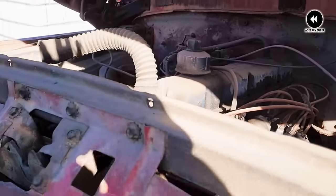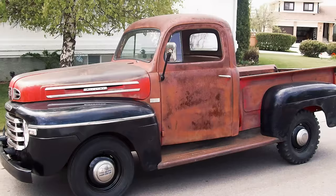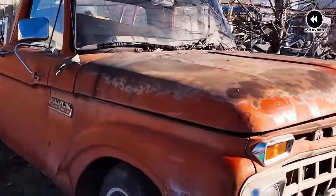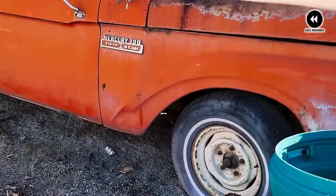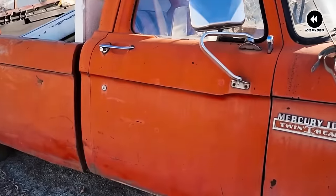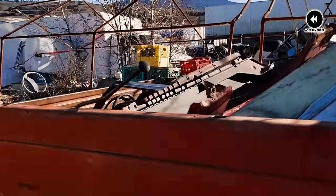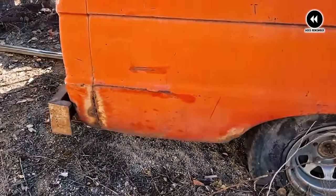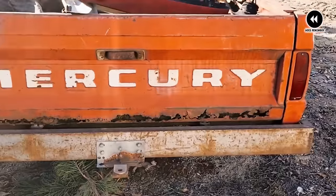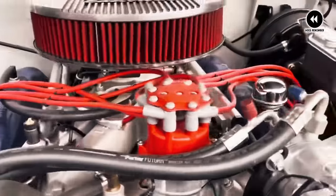Underneath the hood, you'd find a range of powerful engine options, from the spirited inline-six to the mighty V-8. Whether you needed to haul a load of lumber to the job site or tow a trailer full of livestock to market, the Mercury M-Series trucks were up to the task, delivering unmatched performance and reliability every step of the way. But it wasn't just their rugged performance that endeared the Mercury M-Series trucks to truck enthusiasts. It was their attention to detail and luxurious appointments that truly set them apart. Step inside the cab, and you'd be greeted by a spacious and comfortable interior, complete with all the modern conveniences of the day.